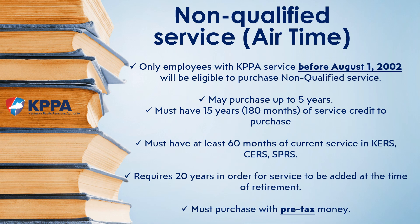Our office often receives questions about a service purchase type called non-qualified service. Since the service has no tangible connection to previous work, it is often called airtime or ghost years — you are literally buying service out of the air. There are many conditions surrounding eligibility. The maximum amount that can be purchased is five years, in yearly increments but no less than 12 months. The member must have a total of 180 months or 15 years in all retirement systems, and at least 60 of those months must be with KPPA.